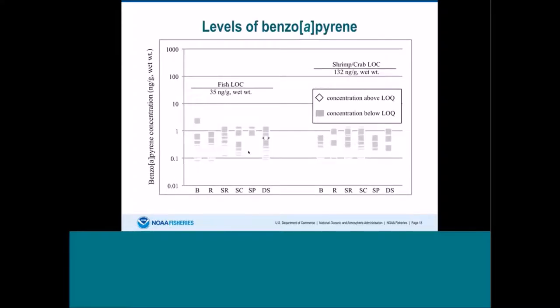Here I'm showing data for one of the cancer-causing PAHs, benzo[a]pyrene. Fish data are on the left and shrimp and crab data are on the right. Most of these levels were below our detection limit, so the seafood did not have levels that would pose a problem for consumption.